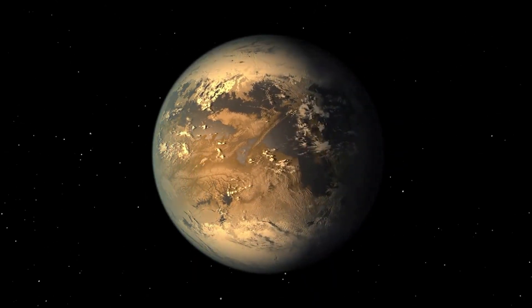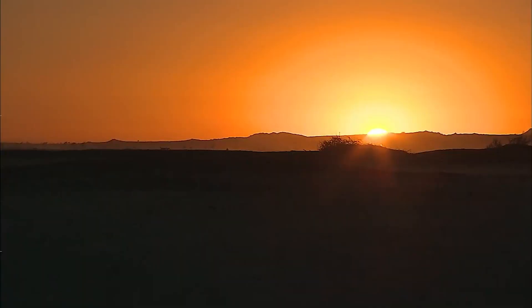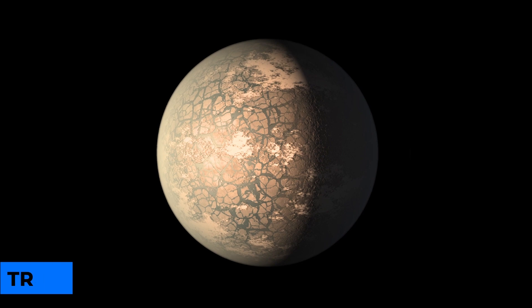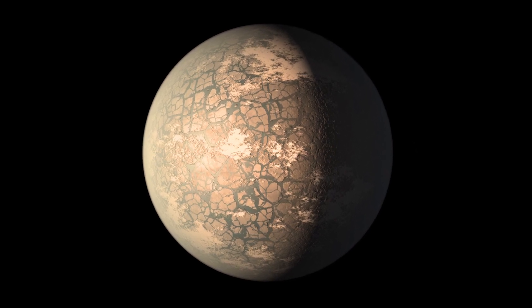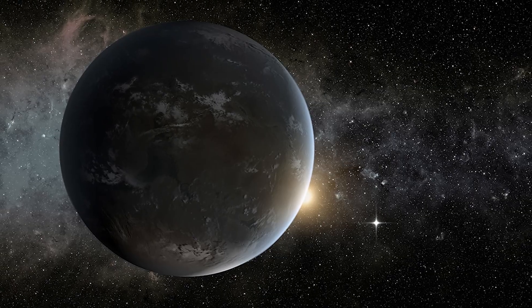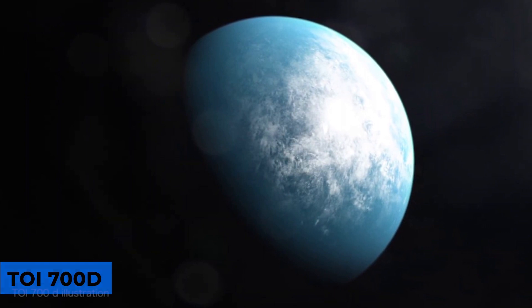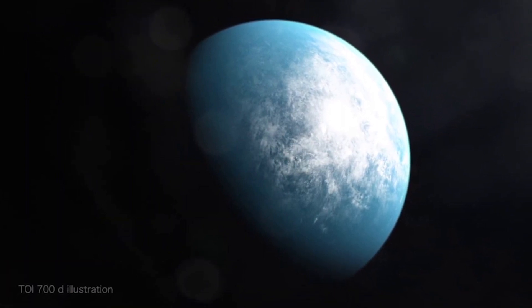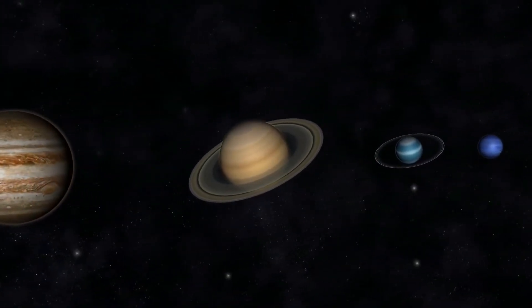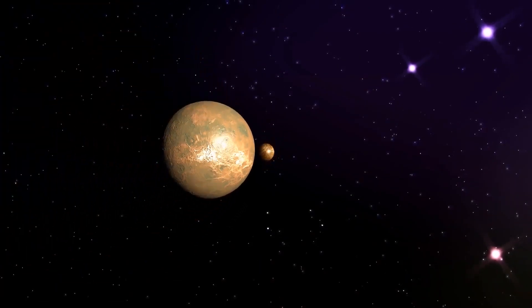But now that we know more, Kepler 1649c is especially interesting for people looking for planets that might be able to support life. Other exoplanets, like TRAPPIST-1f and, according to some math, Teagarden c, are thought to be bigger and more like Earth in size. Some, like TRAPPIST-1d and TOI 700d, may have temperatures more like those on Earth. But there doesn't seem to be another exoplanet closer to Earth in all of these ways and in the habitable zone of its star system.